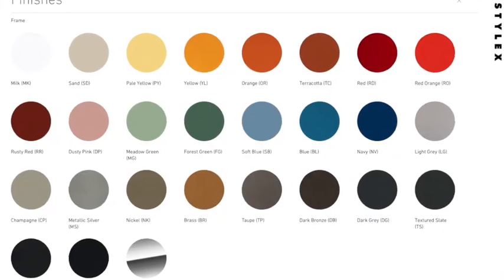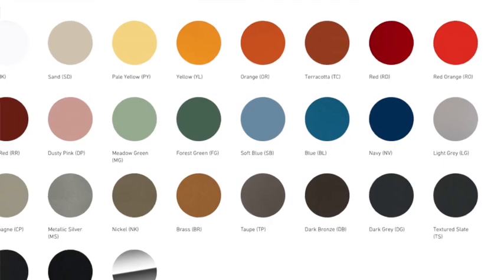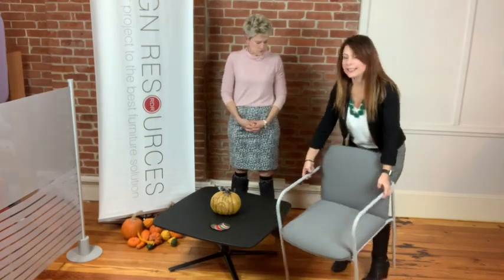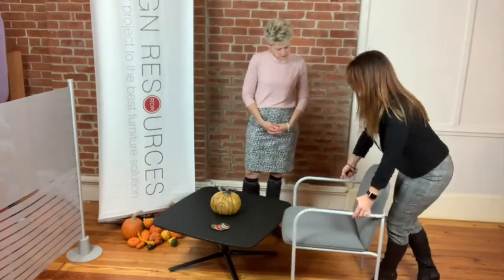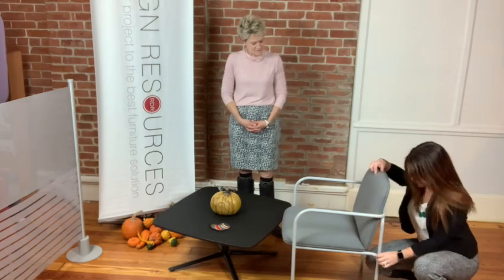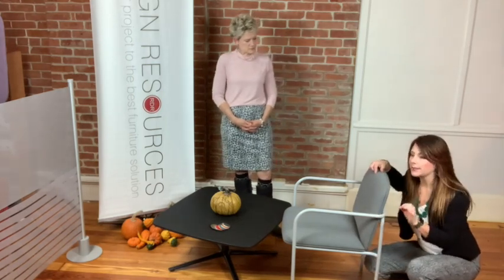The metal frame has 26 standard powder paint finish options. And let's talk about those arms for a minute, because you can also do a wood arm cap on this. Look at this detail — StyleX didn't miss a beat with this. Look at this beautiful metal bending here. Their weld marks are very crisp and clean.